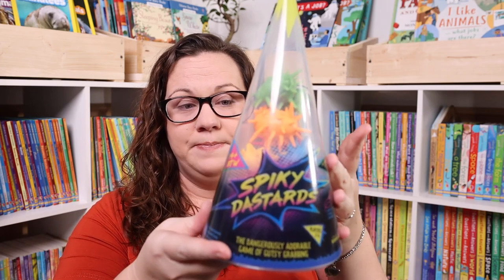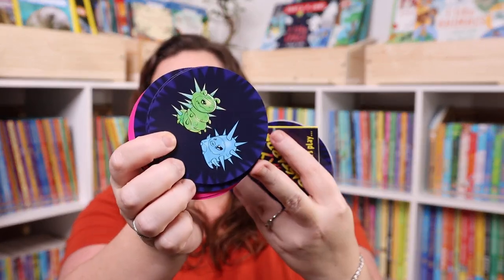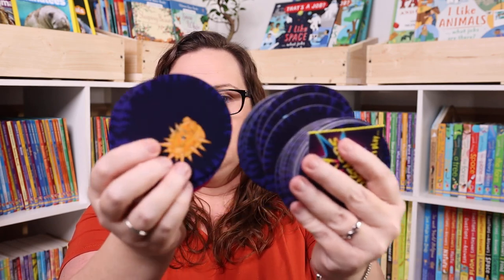The other 14-and-up game is Spiky Dastards — my brother-in-law recommended it because we love fast-paced games. It's by the same makers as Cobra Paw, which is one of our favorites. You put little spiky guys on the table and use cards to either find the one that's missing or grab the one pictured — basically speed-grabbing and fighting over the spiky guys.